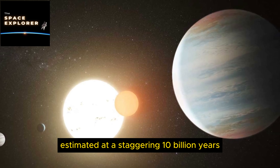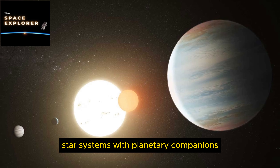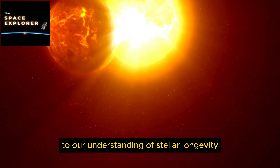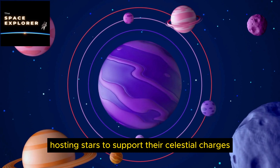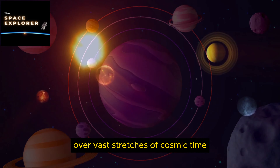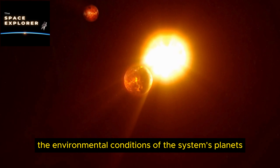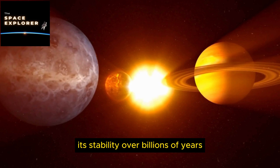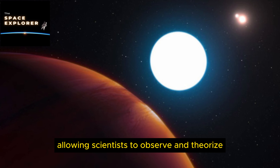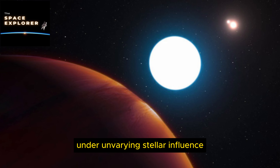At the heart of the system is Kepler 10, a G-type star that outshines our sun in both size and temperature. With a radius approximately 1.56 times that of the sun, this stellar entity emits warmth and luminosity that governs the rhythms of the planetary bodies ensnared by its gravity. The star's age is estimated at a staggering 10 billion years, positioning it among the elder statesmen of known star systems with planetary companions.